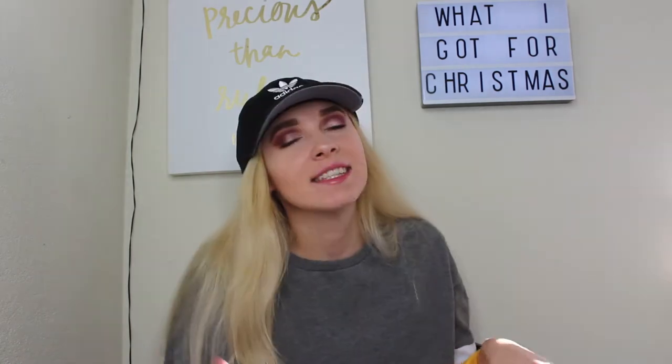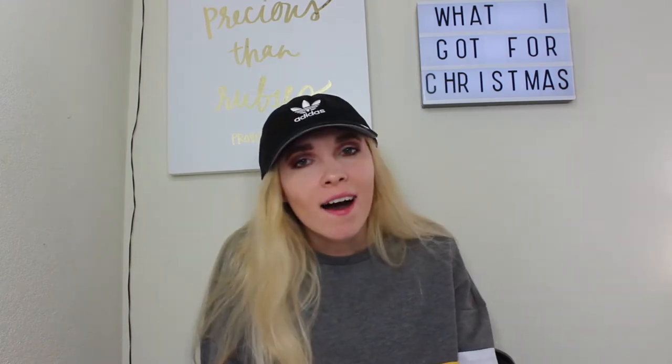Hi guys, welcome back to my channel and if you're new here, my name is Hannah Renee and it is so nice to meet you. Today we're going to be doing a 'What I Got for Christmas' video. I was really going back and forth about filming this but I decided why not. I know it can seem showy or braggy but I really love watching these videos so I thought I would do my own.